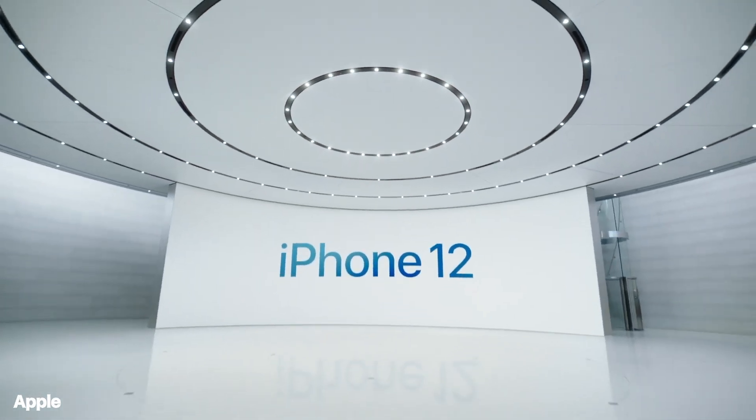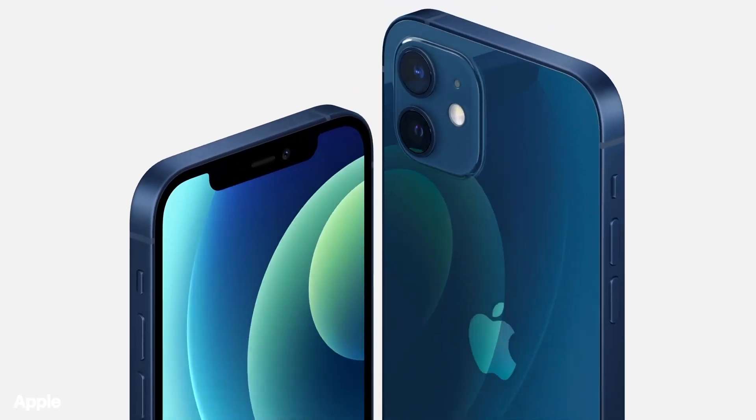If you're thinking about buying the iPhone 12, stop. Don't waste your money. The iPhone 12 might not be the iPhone you should buy, and in this video I'll tell you why.